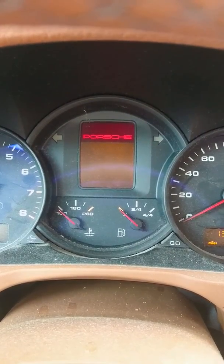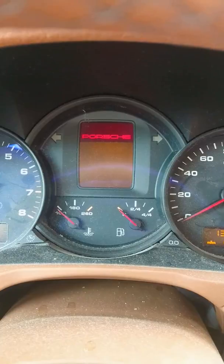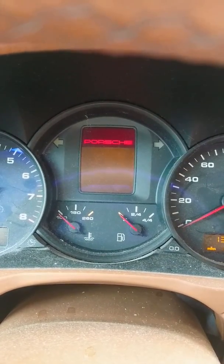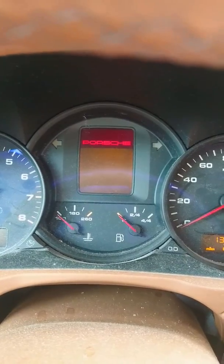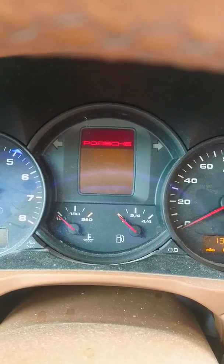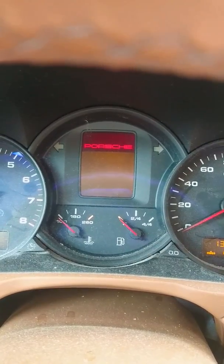Hey guys, Old School Gearhead here. I've got a Cayenne in today. The customer said that when she starts the car up, it's got a code that says faulty four wheel drive or something like that. So right away when I hear that, I think of the battery, and you guys should probably do the same.